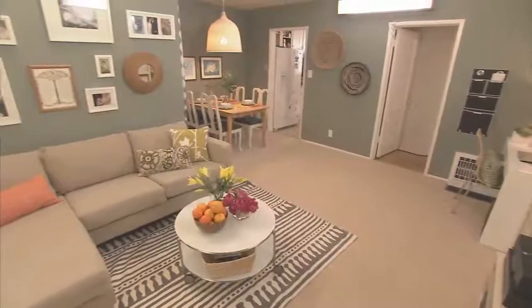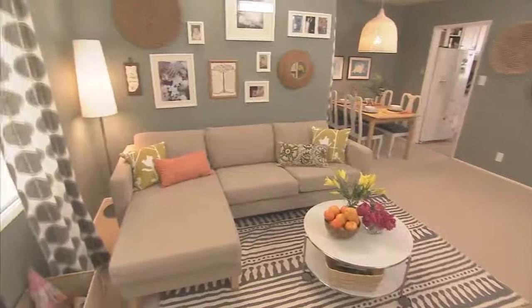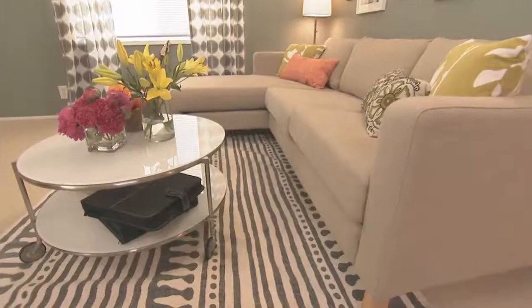One of Stacey and Michael's greatest challenges is that this room is not that large and they have competing demands. We wanted to have a space that is multifunctional, and the way to do that is simply by using a coffee table on wheels, which is what we have here.